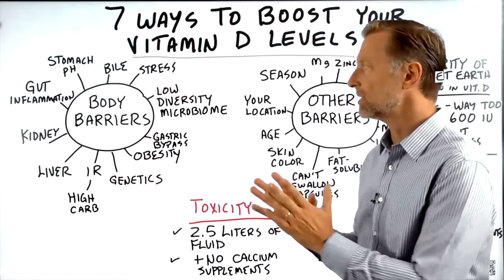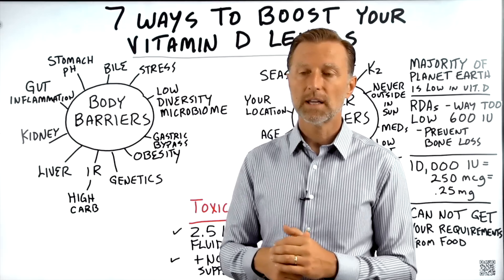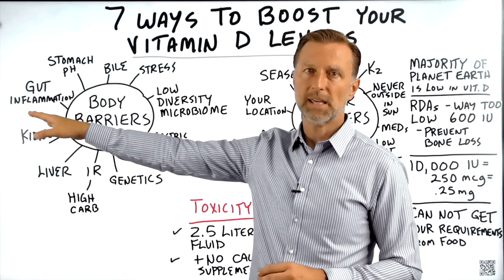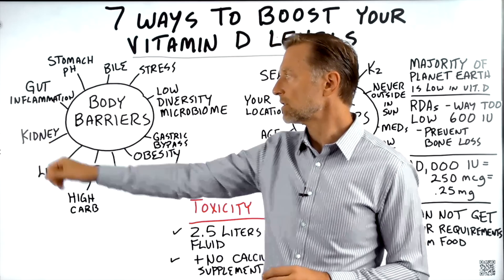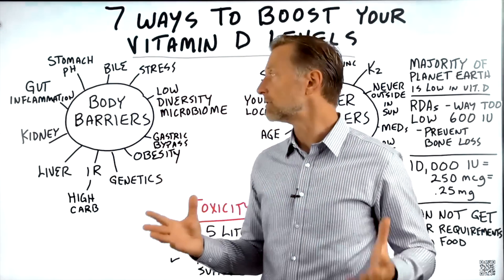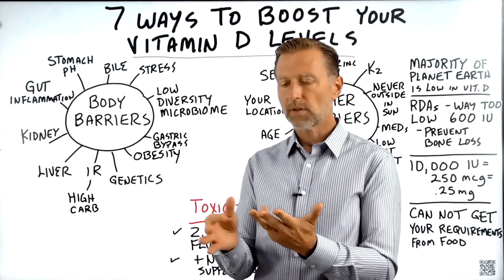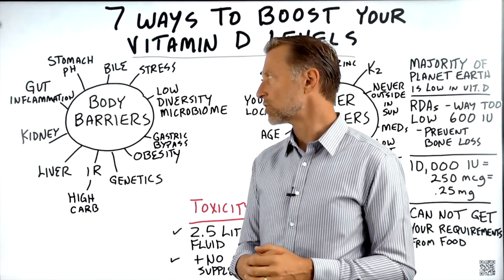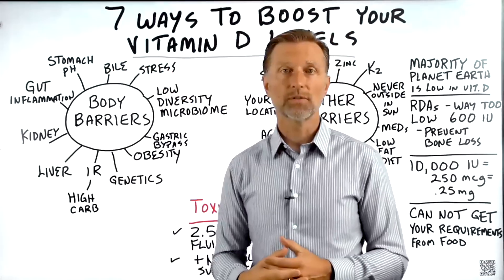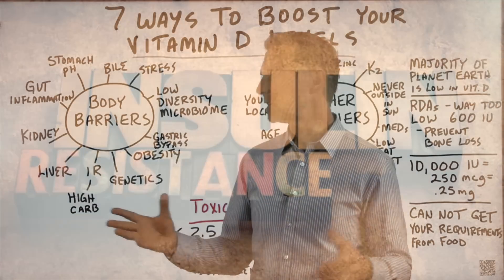Let's talk about the barriers to absorption. If you don't have a strong acidic stomach, you're not going to get vitamin D absorption. Gut inflammation is a big barrier. If there are kidney problems — say you're diabetic with kidney issues — the kidneys and liver are two organs that help convert vitamin D into its active form. Kidney problems equal low vitamin D. Liver problems such as fatty liver, hepatitis, or cirrhosis can inhibit absorption. If your liver is damaged, you won't make enough bile, which is absolutely essential for absorbing vitamin D. If you have insulin resistance, like the majority of the population, you're not going to absorb vitamin D well.